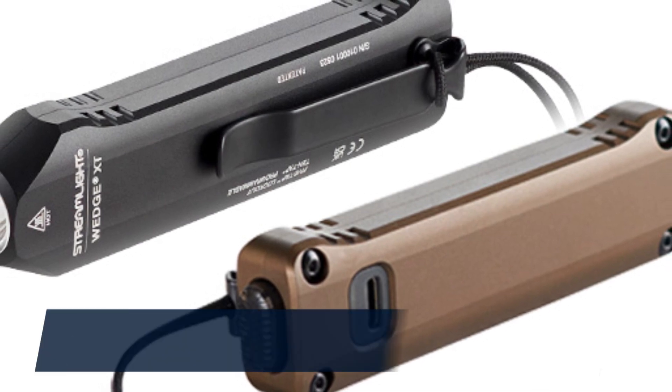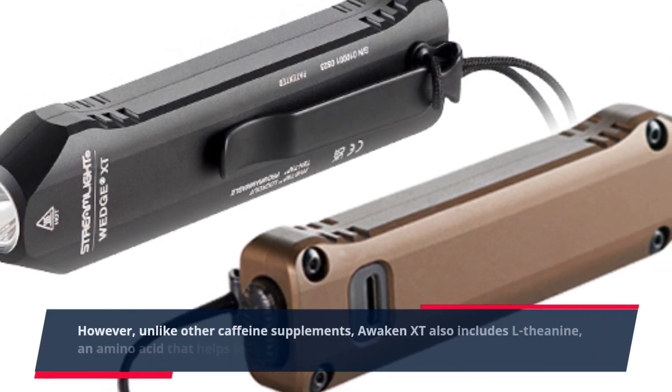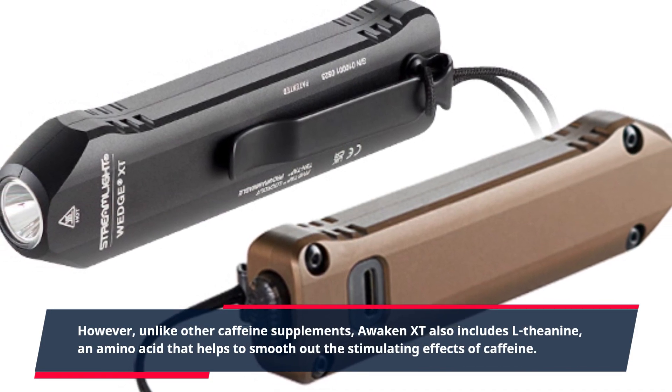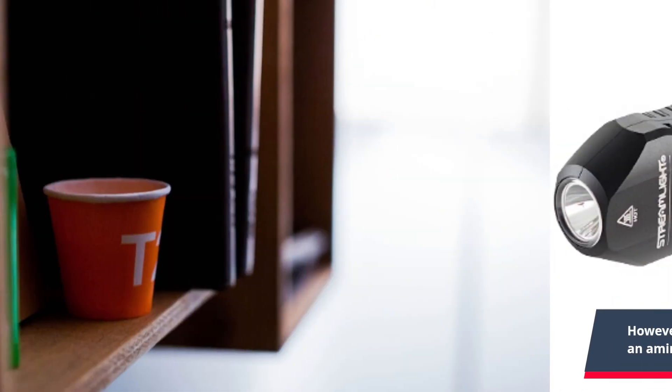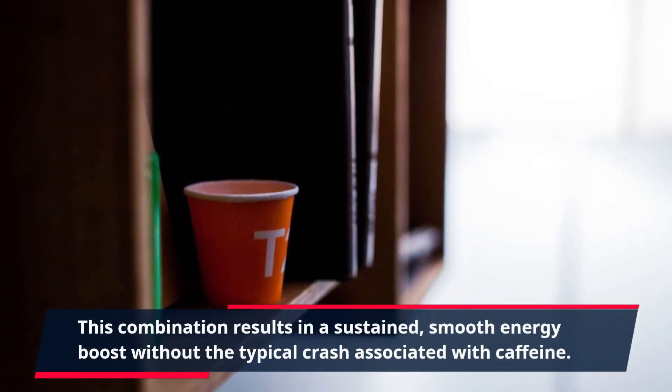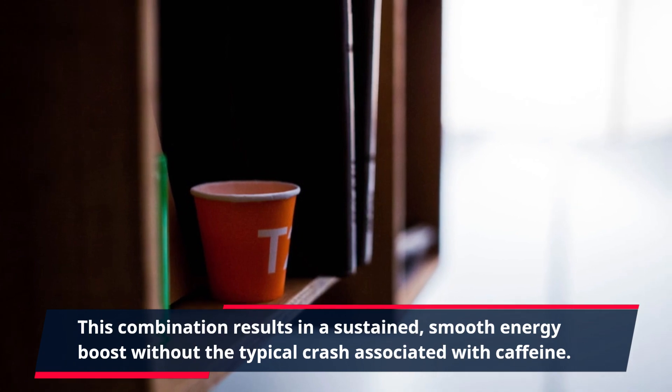However, unlike other caffeine supplements, Awaken XT also includes L-theanine, an amino acid that helps to smooth out the stimulating effects of caffeine. This combination results in a sustained, smooth energy boost without the typical crash associated with caffeine.